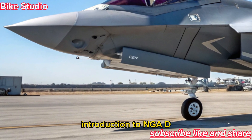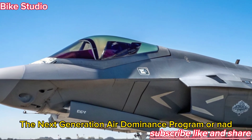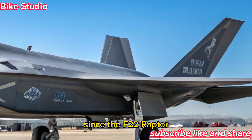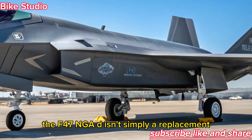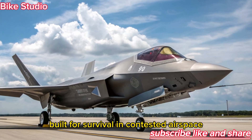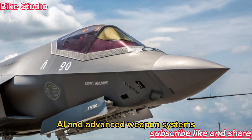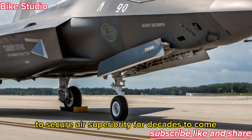The Next Generation Air Dominance Program, or NGAD, represents the Air Force's most ambitious leap since the F-22 Raptor. The F-47 NGAD isn't simply a replacement — it's a complete evolution. Built for survival in contested airspace, this fighter integrates stealth, AI, and advanced weapons systems to secure air superiority for decades to come.